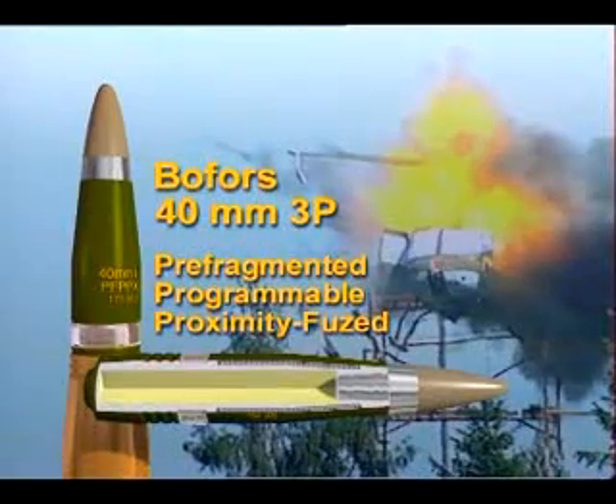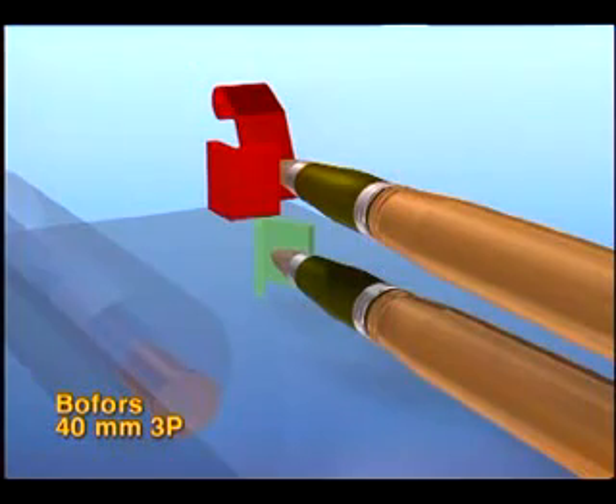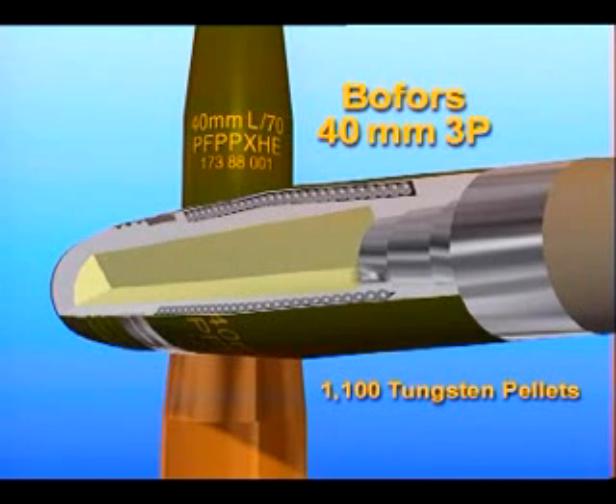The Bofors 40mm 3P programmable, all-target round represents the latest advances in ammunition technology. At the moment of firing, its smart multi-function fuse can be programmed to any of six function modes for maximum performance in every combat situation. The pre-fragmented shell body carries 1,100 deep-penetrating tungsten pellets.